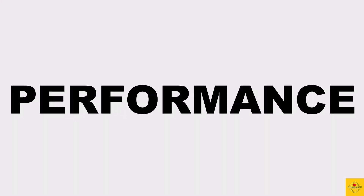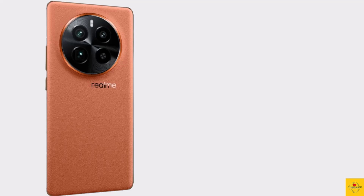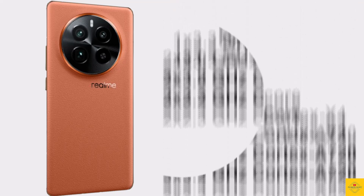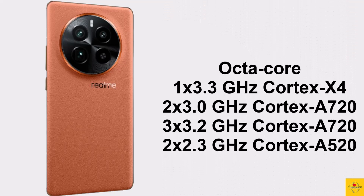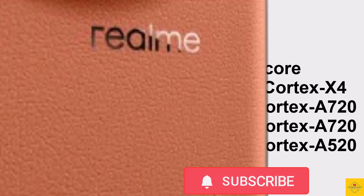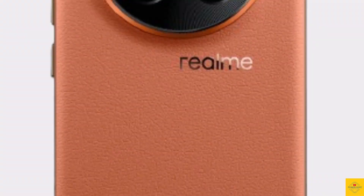Under the hood, the phone's CPU is an octa-core configuration: 3.3GHz single-core Cortex-X4, plus 3GHz dual-core Cortex-A720, plus 3.2GHz tri-core Cortex-A720, plus 2.3GHz dual-core Cortex-A520, powered by the Qualcomm Snapdragon 8 Gen 3 chipset paired with an Adreno 750 GPU.